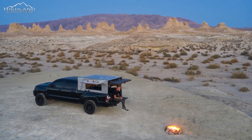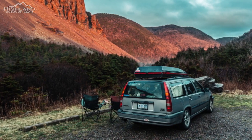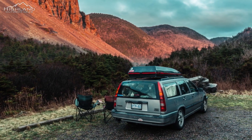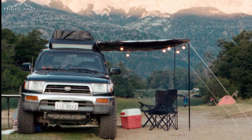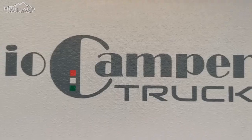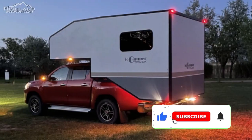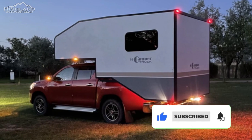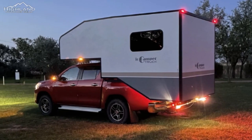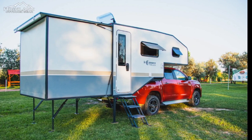Camping has been a popular activity for many years, allowing people to disconnect from their daily routines and enjoy the beauty of nature. However, traditional camping setups can be limiting in terms of space and comfort. This is where the IO Camper Truck comes in, a new product that offers an expandable space for outdoor activities like never before. The IO Camper Truck is an RV body that can be attached to any dual-cab pickup in minutes.